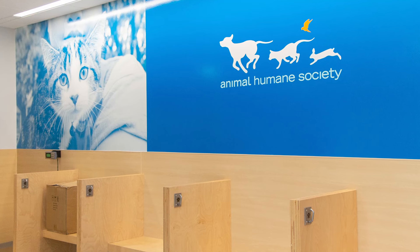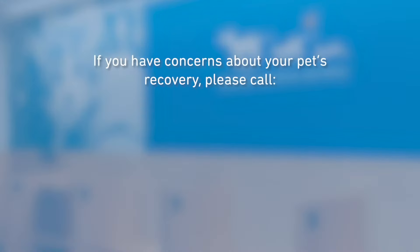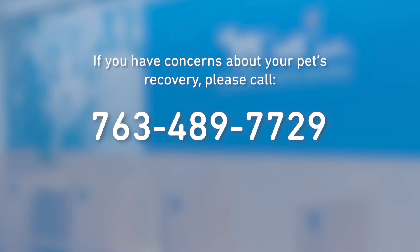Thank you again for choosing Animal Humane Society for your pet's care. If you have any questions or concerns about your pet's recovery, please call 763-489-7729. Thank you.